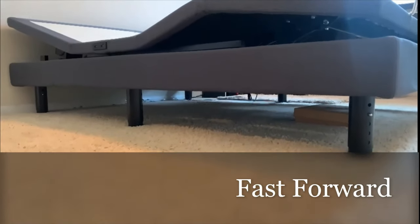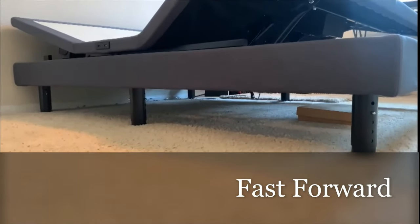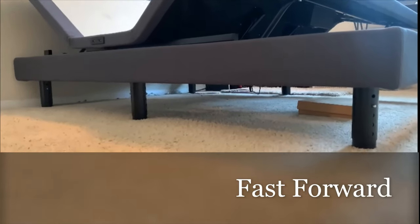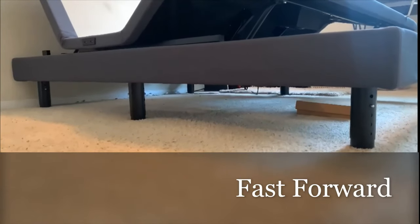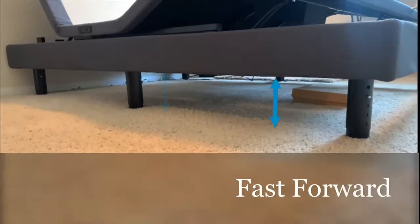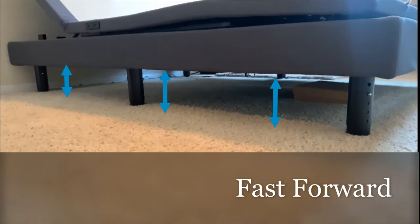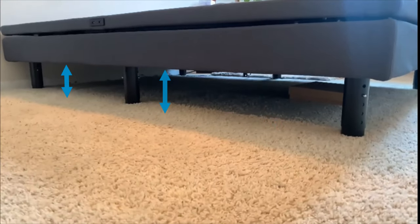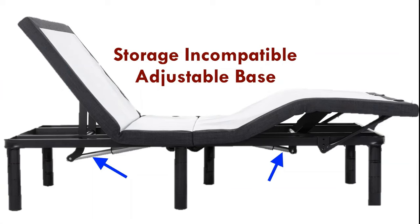Another feature to highlight is the zero clearance design. The Dynasty Mattress DM-9000S is a zero clearance model, meaning you can place this bed frame on a storage bed, a platform bed, or even on the floor. The mechanical components have been organized so that they don't stick out underneath the bed frame when it is raised and lowered. On most adjustable beds, various hydraulic arms stick out underneath, preventing you from using the space underneath for storage.